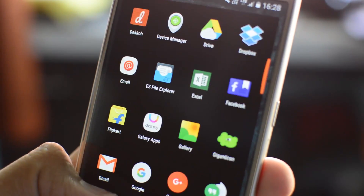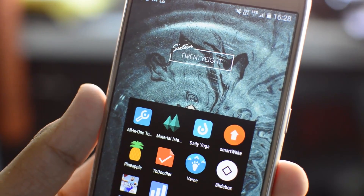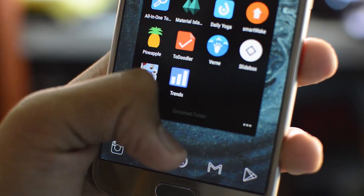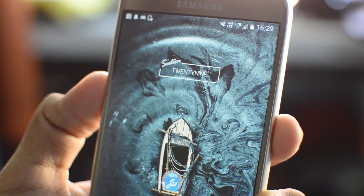Hey, what's going on guys, it's the Android Guru here and welcome back to today's video. I'll give you guys the top 10 best apps for September 2016. Watch this video till the end and give it a like. With that being said, let's get started.